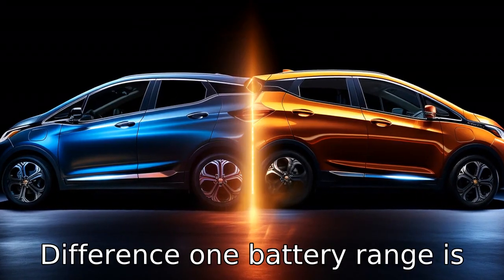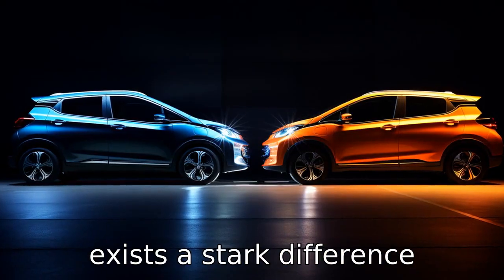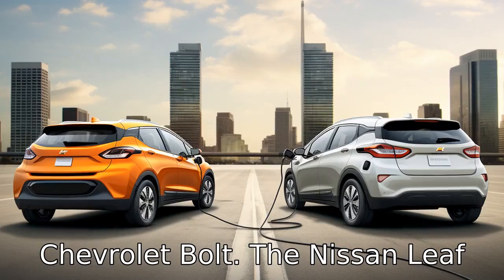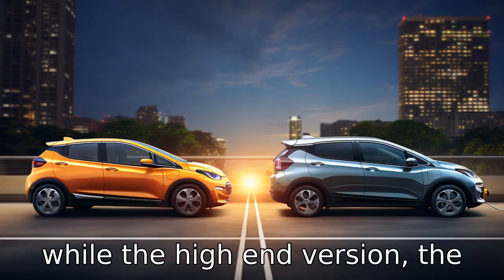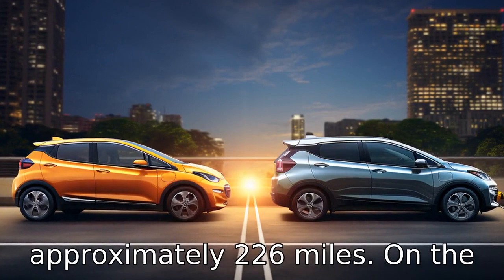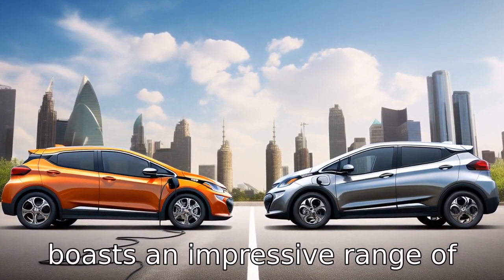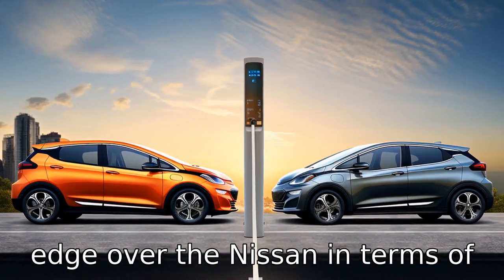Difference one: battery range is a critical factor for all electric vehicles, and there exists a stark difference between the Nissan Leaf and the Chevrolet Bolt. The Nissan Leaf offers a range of around 150 miles with its standard battery, while the high-end version, the Leaf Plus, brings that up to approximately 226 miles. On the other hand, the Chevrolet Bolt boasts an impressive range of around 259 miles, giving it an edge over the Nissan in terms of distance coverage.